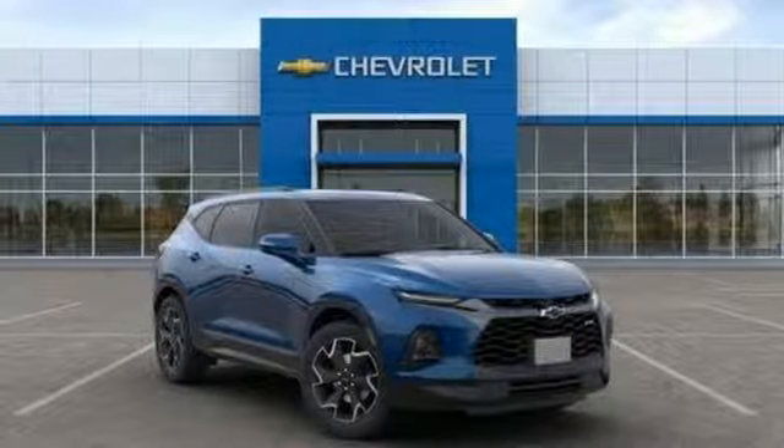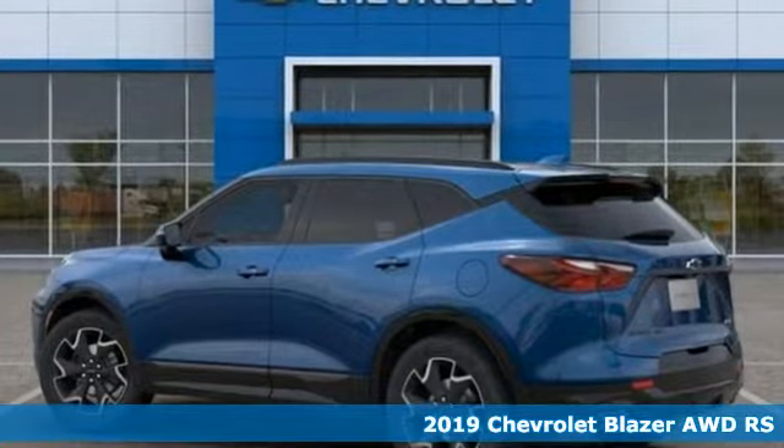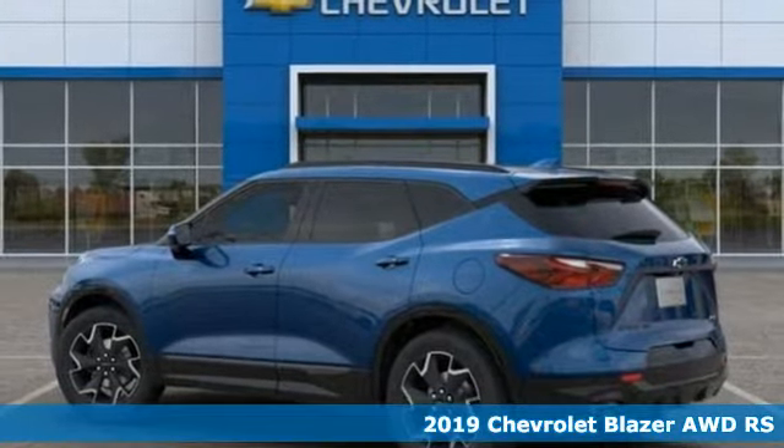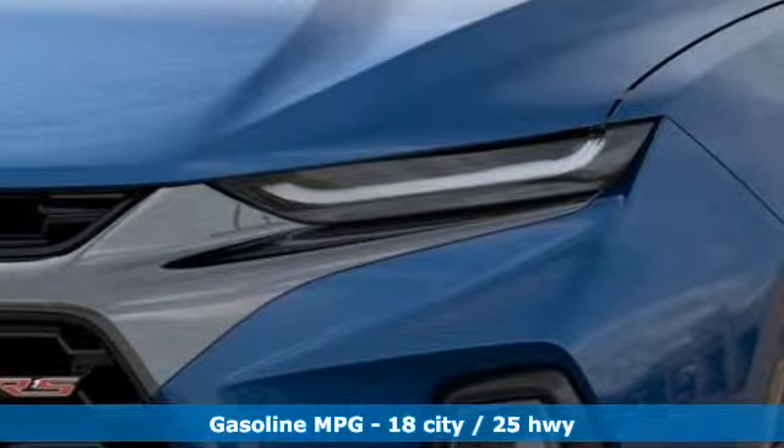It's a new 2019 Chevrolet Blazer. It's built for rugged roads and conditions and dressed for the day-to-day. And with features like these, every drive is a pleasure.